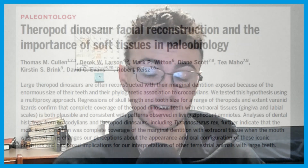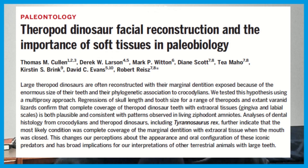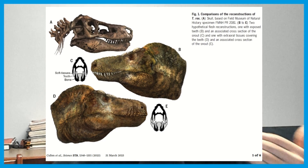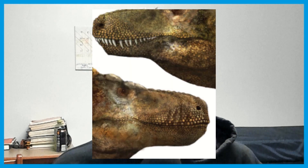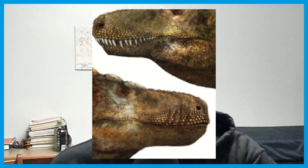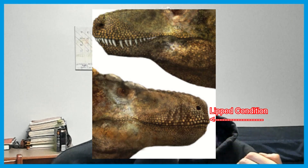Lips or no lips — that is the question that this paper tackles with Cullen and other authors: theropod dinosaur facial reconstruction and the importance of soft tissues in paleobiology. The hypothesis they are trying to tackle is illustrated in the first figure of this paper — which is the most likely condition in theropod dinosaurs? It's either the unlipped or lipped condition. The unlipped condition is where we have the teeth splayed out, overriding the dentaries in profile view from the maxilla and the pre-max.